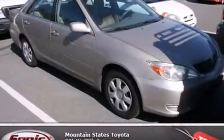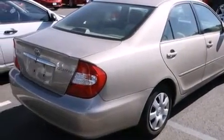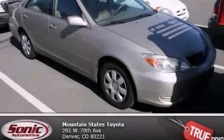With an EPA estimated rating of 32 miles per gallon on the highway, fuel efficiency does not take a back seat. Call or visit us right now and arrange your test drive today.